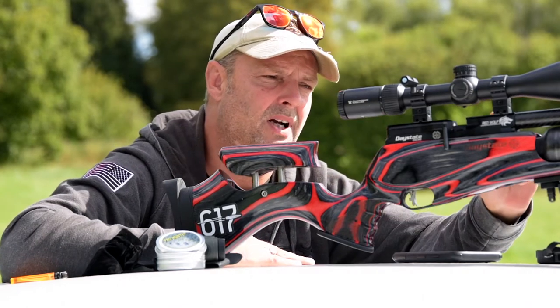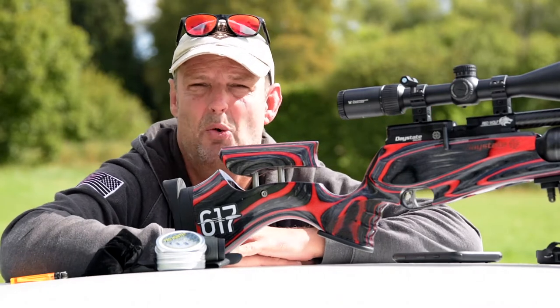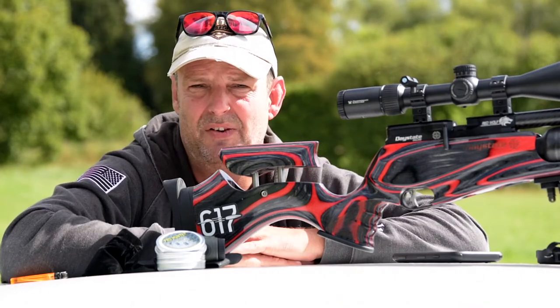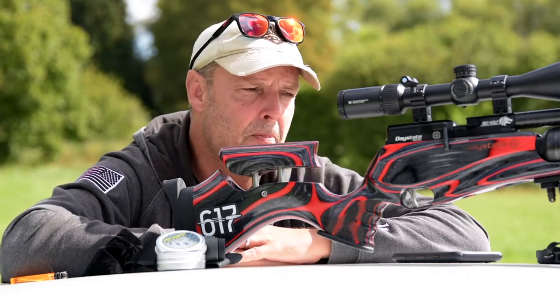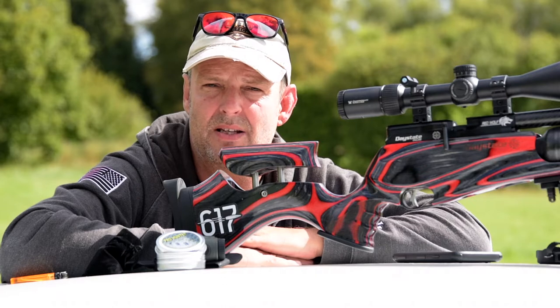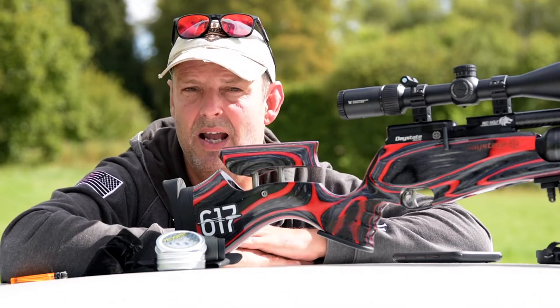It needs high pressure. I fill this up to the safe working pressure of 250 bar and go down to about 220, then have to refill it. It needs to have that oomph. Let's have a look at some target shooting with it - let's see what we can do. Make your own mind up. They're surprisingly good.